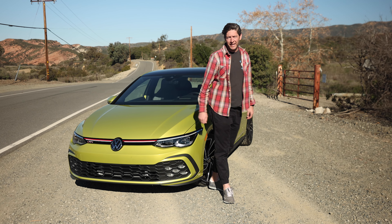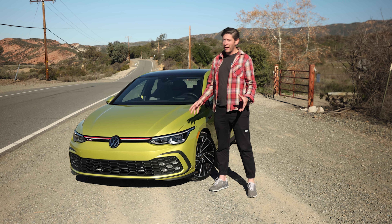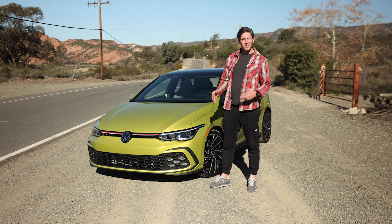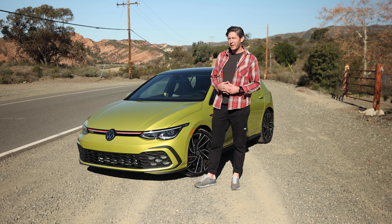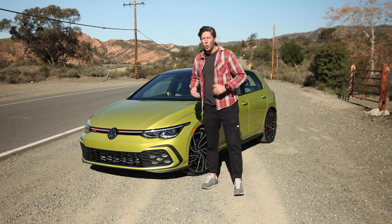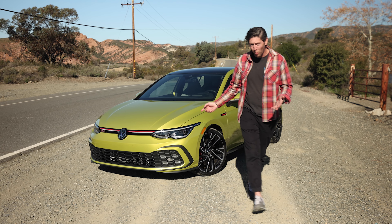So what's the verdict on the Mark VIII GTI? The styling and driving dynamics are things we're pretty big fans of. The interior, though, is a bit of a mess, which is a bummer. This thing is supposed to be a charming little rocket. Instead, it feels like it's telling you what it thinks you should like without actually listening to what you want.